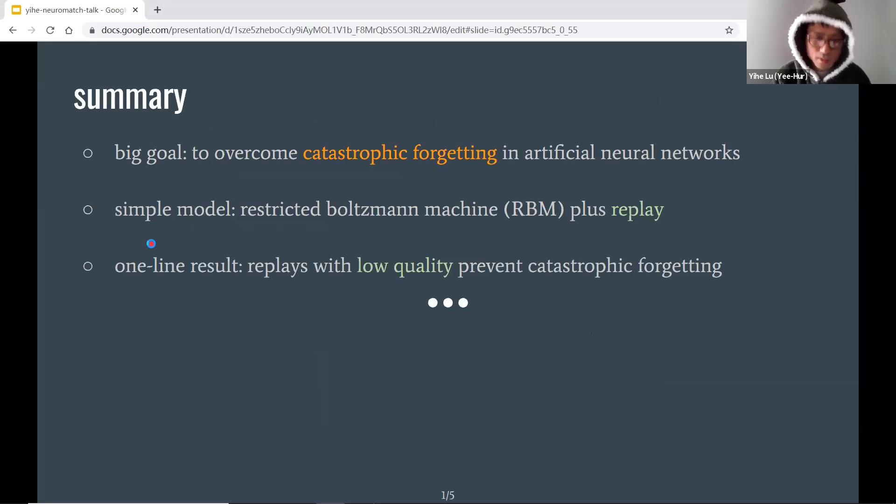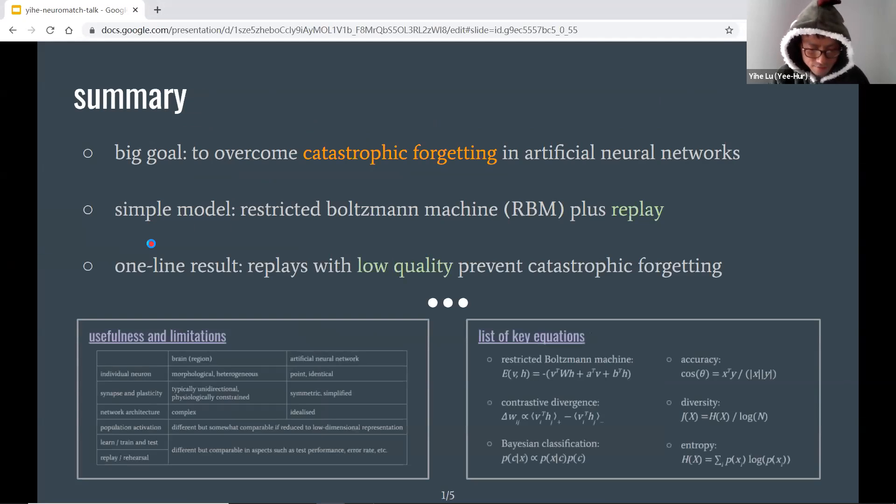Here replay is used in a restricted Boltzmann machine. As a result, we see not only that replay can prevent catastrophic forgetting, but also that replay with low quality can still be effective. Note our model is very simplified, abstract, and high level.